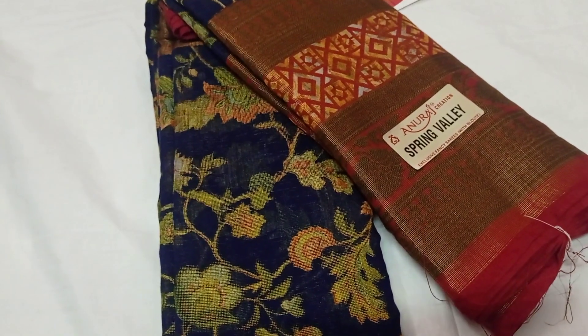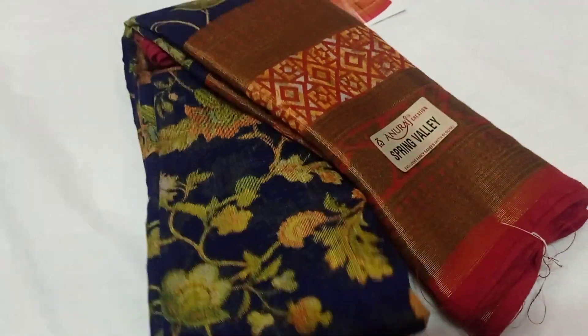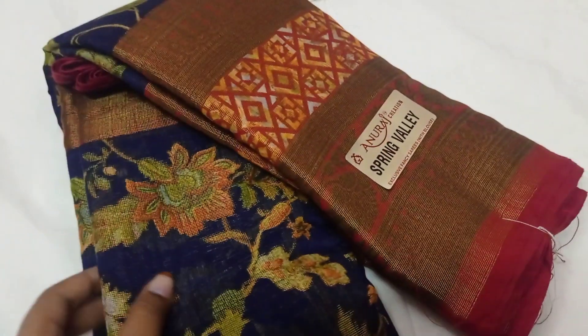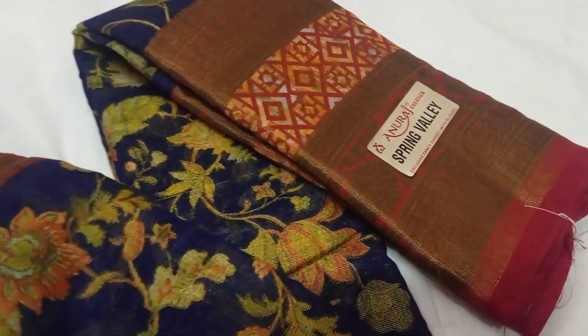Hi viewers, this is our channel Offer Sari Collections. We sell in the 500-600 range, but now just ₹450. You can get free shipping all over India in this video.